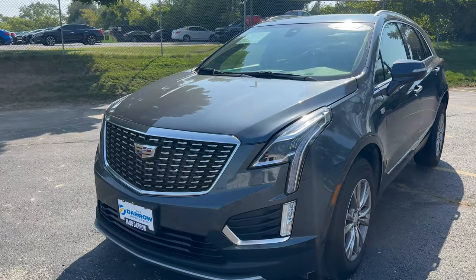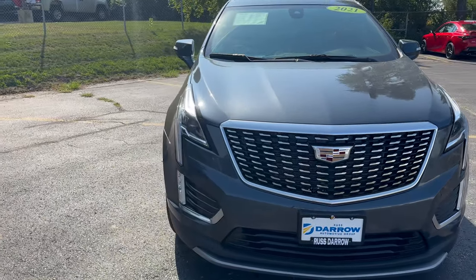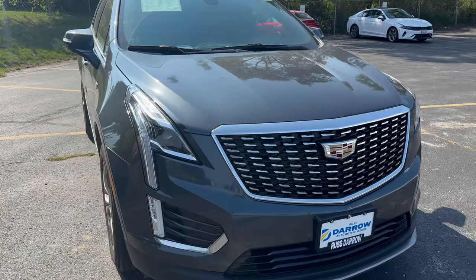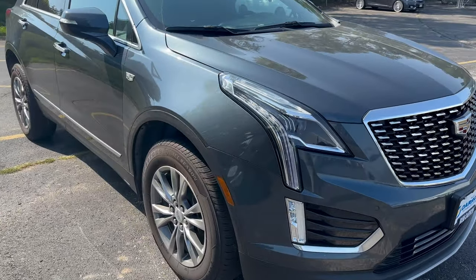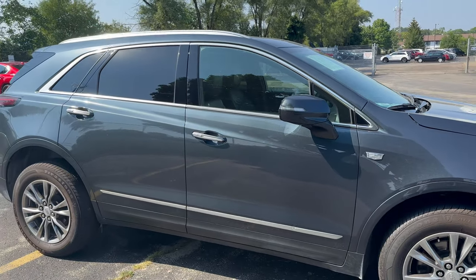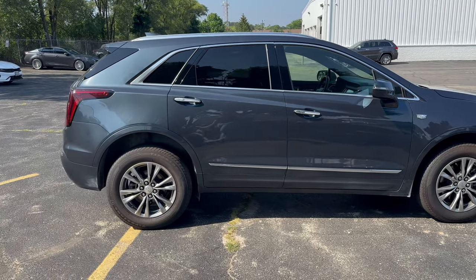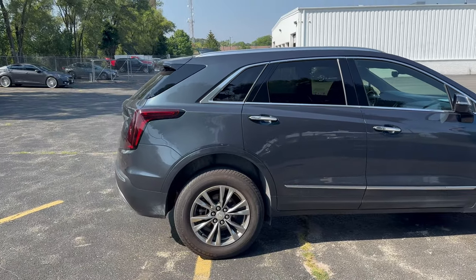Let's take a look at the exterior portion of the vehicle here. LED headlights here with a front grille that stands out. It has about 18-inch wheels.